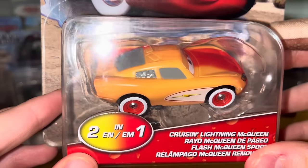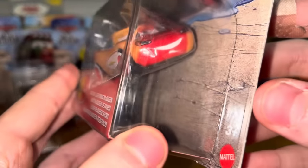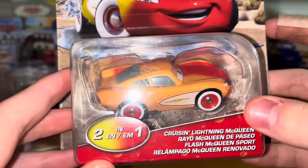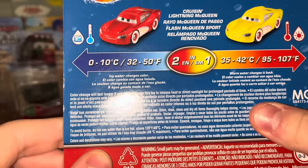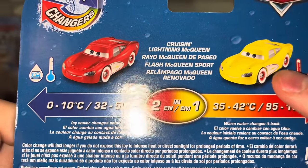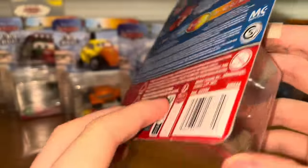Here's the Cruisin' McQueen — gives me flashbacks of when we got the black and red one. Now this one's a little bit different. The colors have been trying to change, but not really doing much color changing action. Hopefully that's all going to change. Cruisin' Lightning McQueen — I think that's probably the Thailand promotional image.